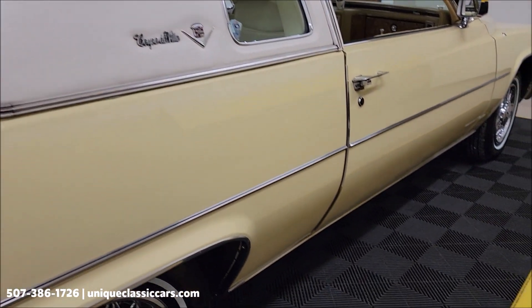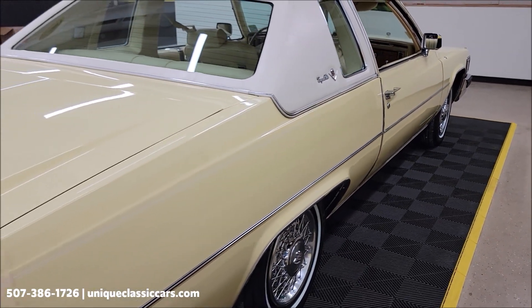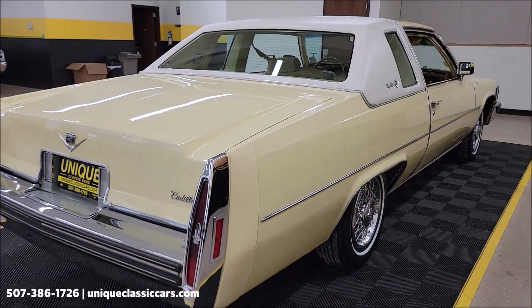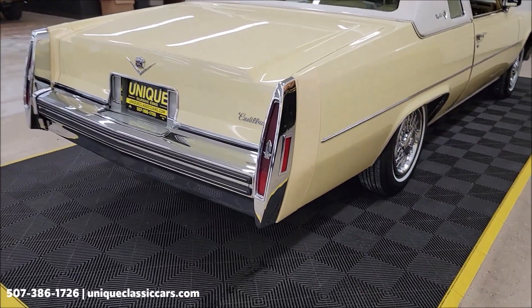Another thing to remember is we do consider trades. Financing is available. We can assist with transportation, and this vehicle may be eligible for an extended service contract. Consult with your sales associate when you call in or email.